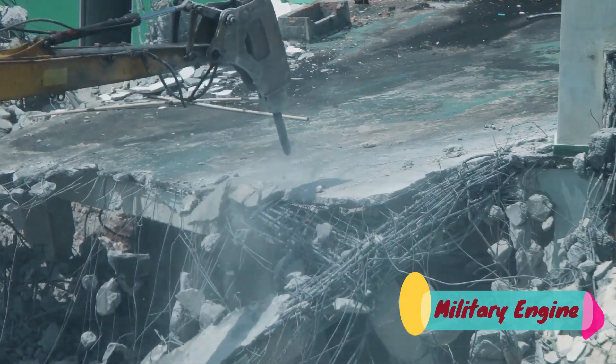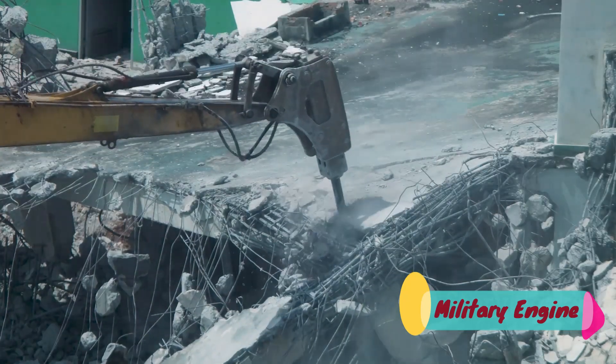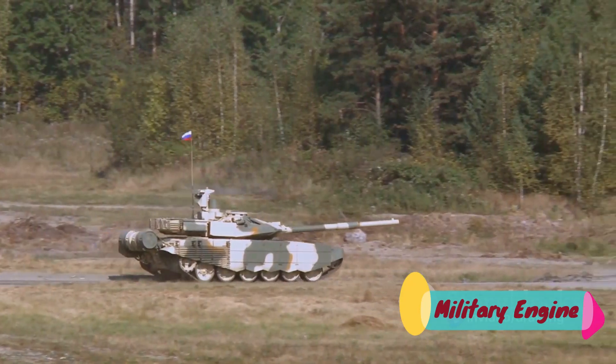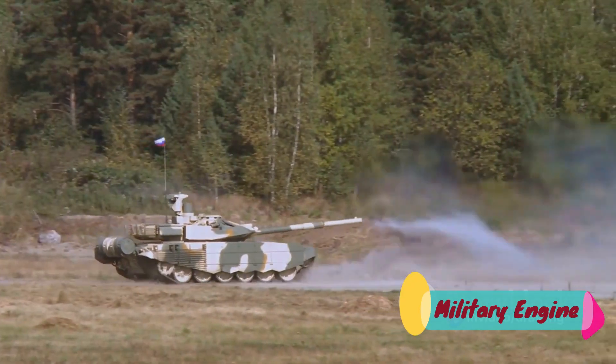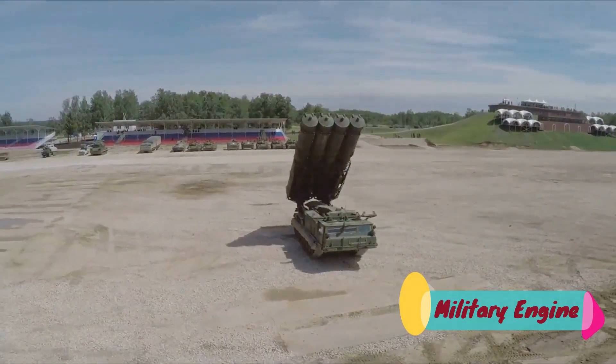Shaped charges are also used in demolition and mining, where accuracy is paramount. The brilliance of shaped charges lies in their simplicity — they use basic principles of physics to create a highly effective tool, proving that sometimes less really is more. Shaped charges: where precision and power meet.